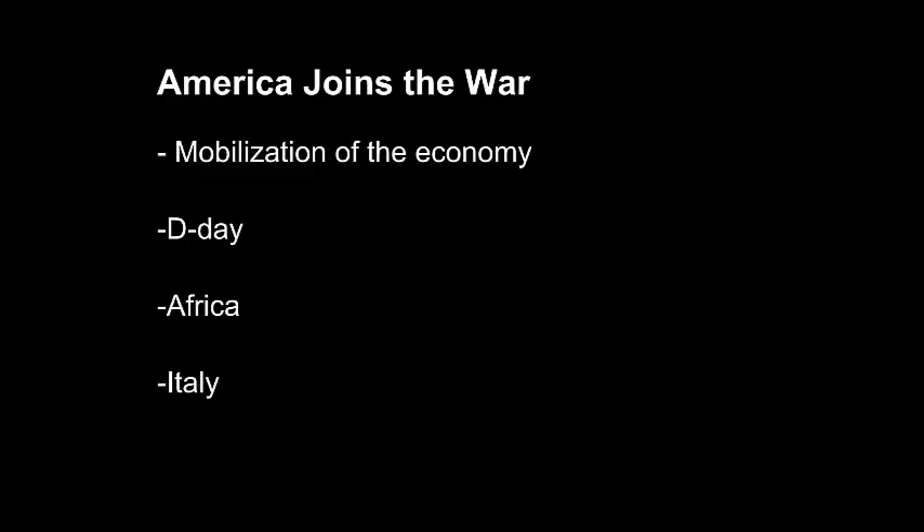America then participated in the D-Day invasion of Northern France. This was a very successful military operation in which the remaining French army, the British, the Americans, and allied forces invaded the northern beaches of France in one giant push to break through the German defensive lines that had been built along the northern coastlines. They were ultimately successful, and this led to the liberation of France over the course of the next year.